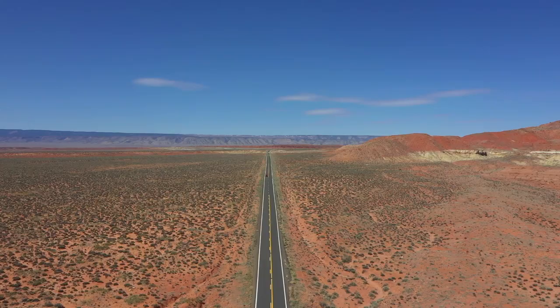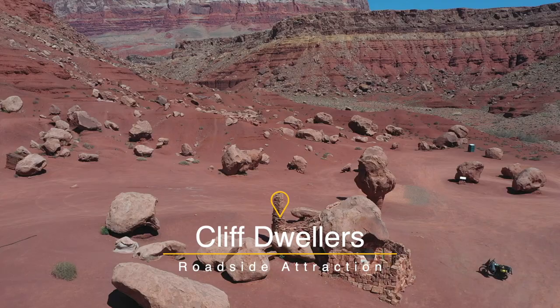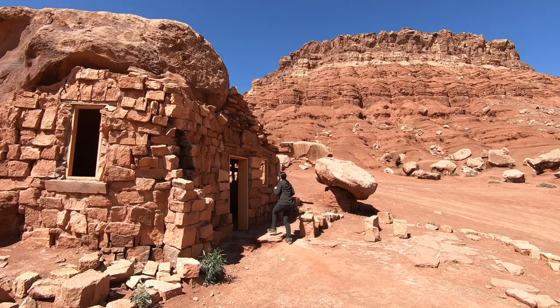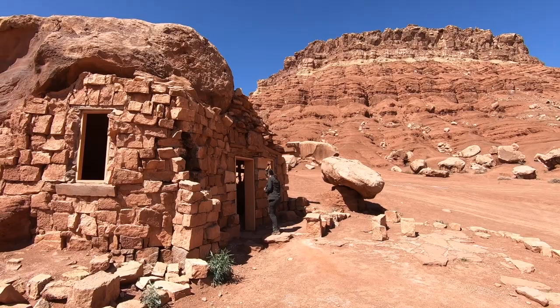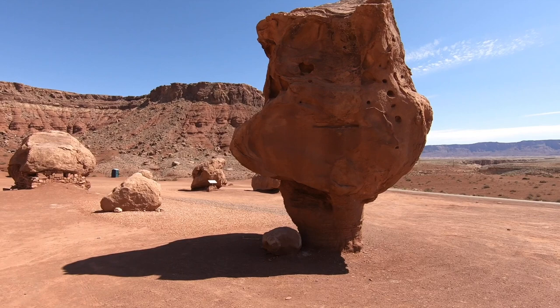While driving along this stupendously scenic road, I recommend stopping by the Cliff Dwellers, a roadside attraction of small homes built under unique rock formations that have been eroded from the bottom. Click the link above to learn more about this area.